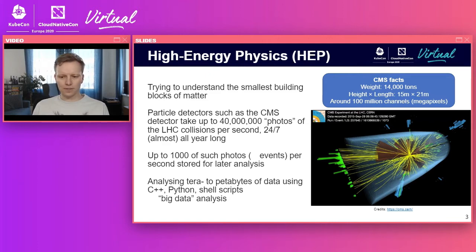You can see one of those photos on the right-hand side. The particle beams come in from both sides, and in the very center of the detector, the particle beams are brought into collision. Sprays of particles develop — lots of particles very close together, thinner than a hair. The CMS detector weighs 14,000 tons, has a height of 15 meters and a length of 21 meters.